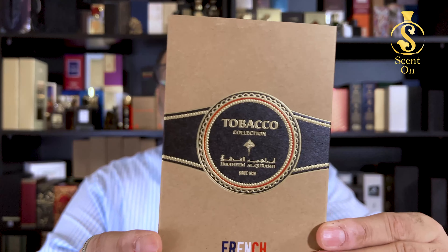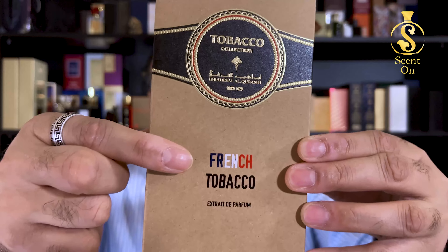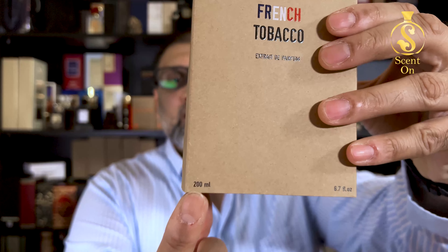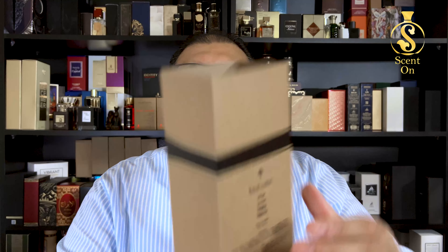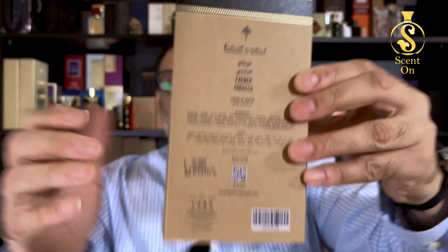Let's start with the presentation. The first thing you get is this sleeve — all the details regarding the fragrance are printed on the sleeve and there is nothing on the box itself. On the top you get the name of the collection, 'Tobacco Collection,' the logo of Ibrahim Al Qureshi, the name 'French Tobacco,' the concentration which is Extrait de Parfum, and 200ml.